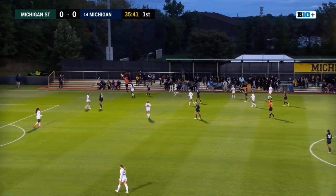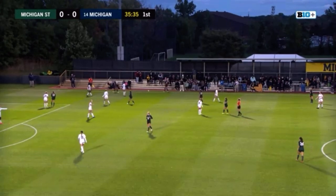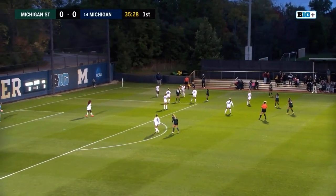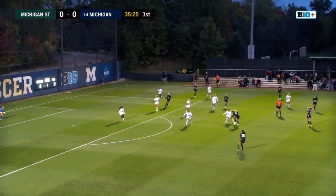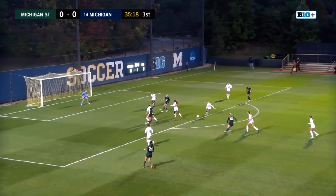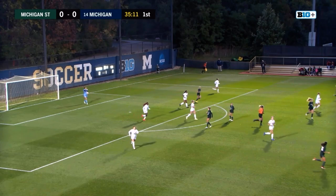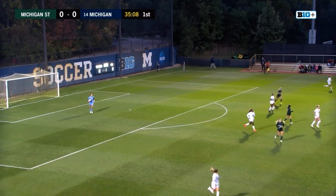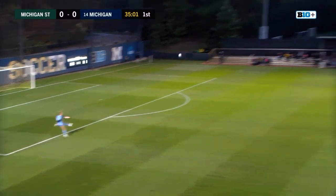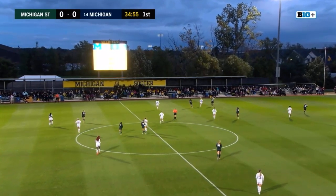So far it seems Michigan has been struggling to really get down the field and play some offense. Michigan State's doing a fantastic job of weaving through Michigan's defense and has been able to quickly take charge of this game. Michigan to clear — attempted clear did not land too far outside of their box. Shot by number 18, Gaynor — another save by Sparkowski.